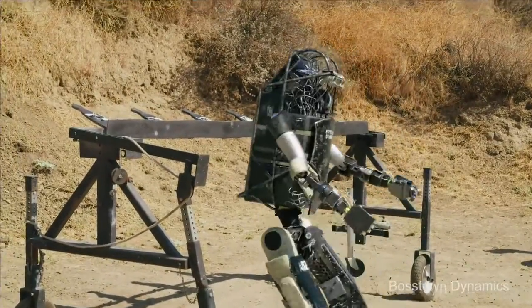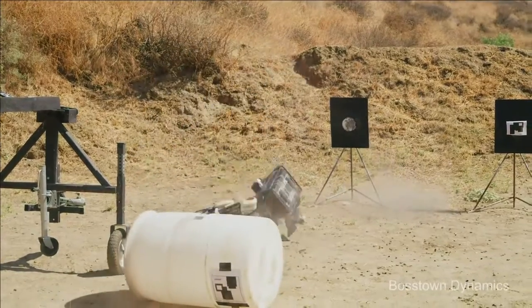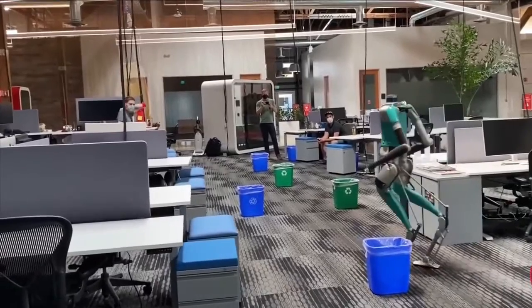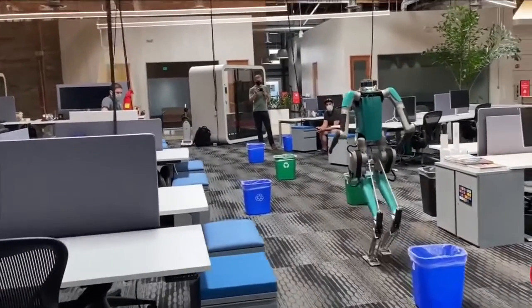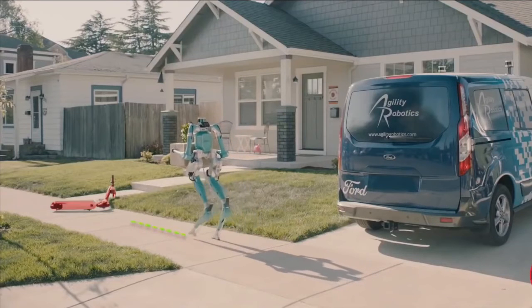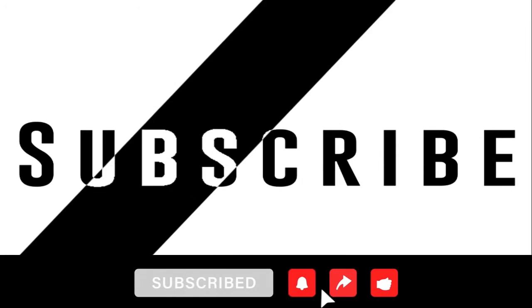Atlas Robots. The world's most dynamic humanoid robot, Atlas is a research platform designed to push the limits of whole-body mobility. Atlas is able to sense obstacles and negotiate rough terrain autonomously or through teleoperation. The robot is electrically powered and hydraulically actuated. Atlas's advanced control system and state-of-the-art hardware give the robot the power and balance to demonstrate human-level agility. Atlas has one of the world's most compact mobile hydraulic systems.